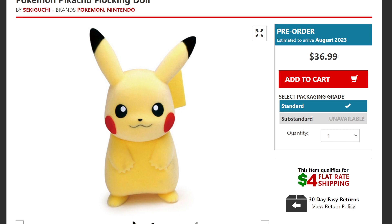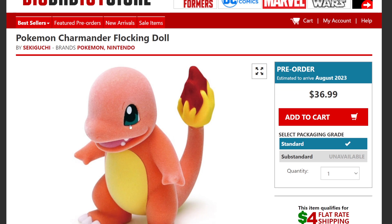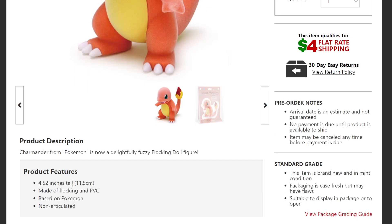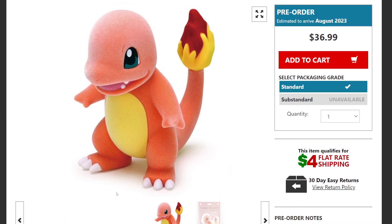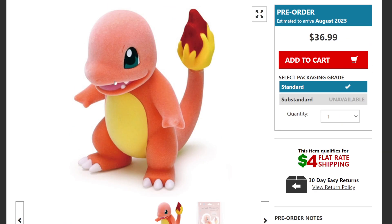The next one is Charmander — you can see his cute little fiery tail version, also $36.99. This one is a little smaller than Pikachu, mostly because Pikachu has tall ears. Again, made of flock and PVC, based on the movies, TV shows, or the card game. Cute little Charmander is also not articulated.